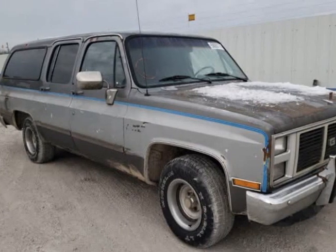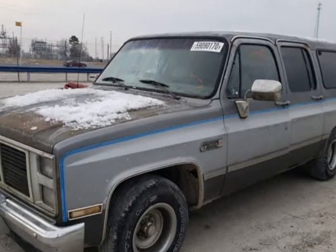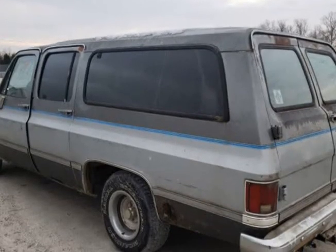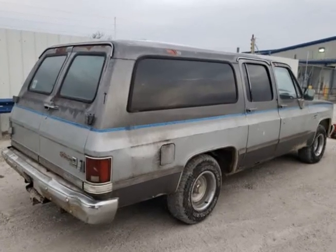This 1988 GMC Suburban is brought to you by Ove Car Trader Corp. Just rescued by our automotive archaeology team — one owner 1988 GMC Suburban, clean title, just one owner.